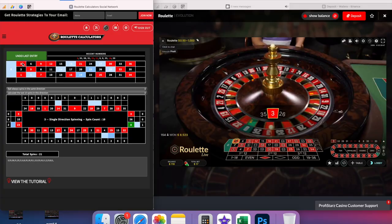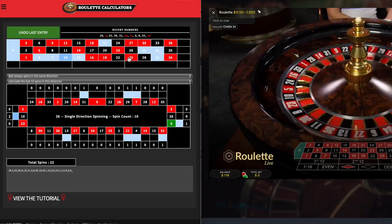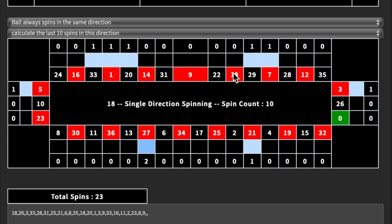I decided to watch this dealer for a few more spins as she wasn't consistently hitting the highlighted areas. After watching for a few more spins it was clear that this dealer did not hold a solid signature, so I tracked a few more dealers and eventually found another potential.